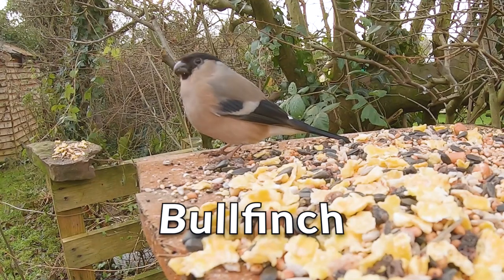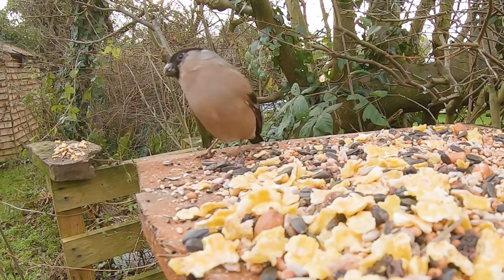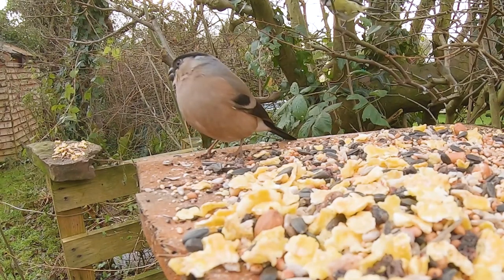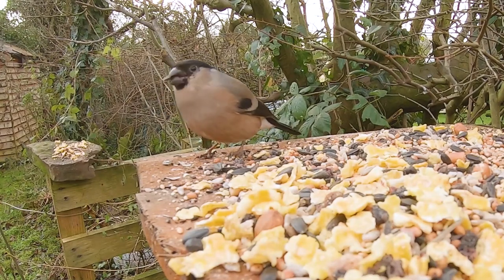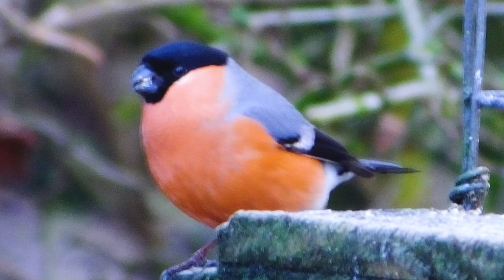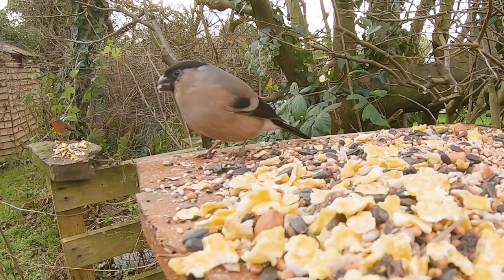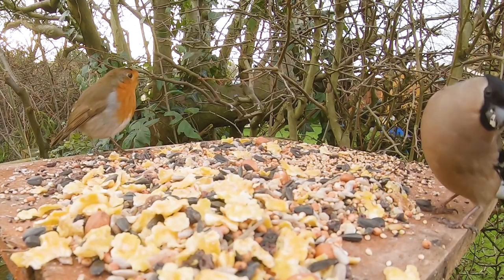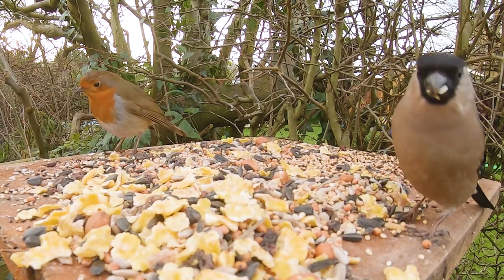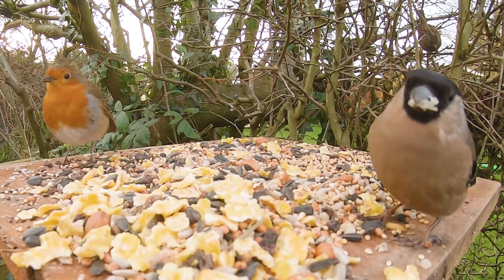The Bullfinch is 14.5 centimetres and is around the size of a sparrow. It is a plump bird with a big head, short neck and a thick short beak. Both male and female have a black cap and small black bib under their beak, a black tail and a white rump. The male has a distinctive bright rose-pink belly and cheeks and a grey back, whereas the female's body and cheeks are a pale pinkish-grey. They are often seen in pairs and are rarely seen far from cover and shelter. Bullfinches specialise in eating the buds of trees, especially fruit trees, as well as fruit, berries and seeds. There are an estimated 265,000 pairs in the UK.